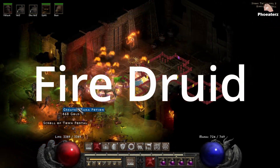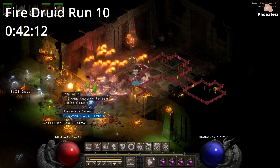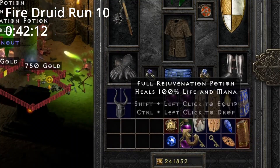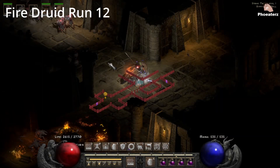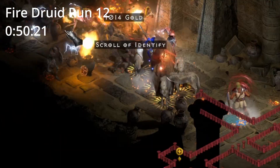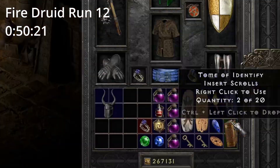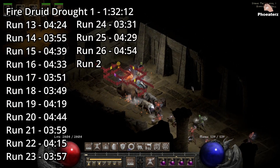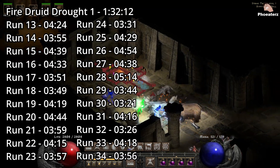We start with the Fire Druid runs. On Fire Druid run 10, 42 minutes in, we find a unique amulet. Is it a Mara's? No. On Fire Druid run 12, 15 minutes in, we find a unique ring. Is it an SLJ? Is it a Talaши? The Fire Druid's first drought spanned 22 runs and lasted 1 hour, 32 minutes, and 12 seconds.